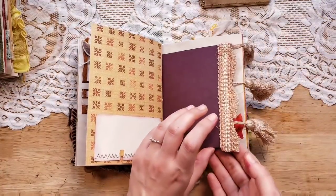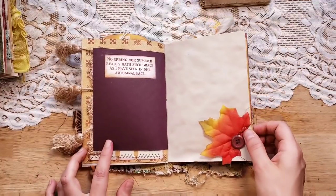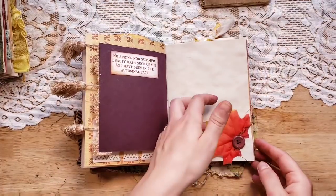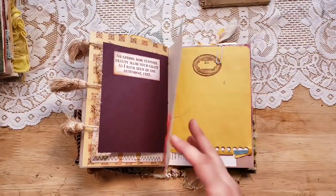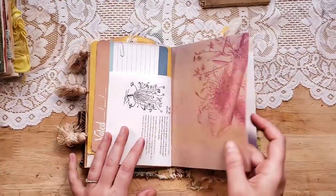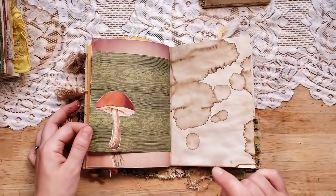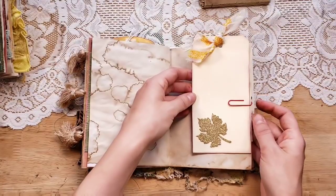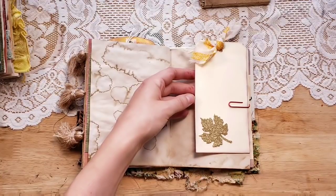Here is a vintage Rolodex card tuck spot, and I added these tassels hanging off this side so they don't get in the way of her writing — I just think they add so much. This is from the Simply Autumn kit: 'No spring nor summer beauty hath such grace as I have seen in one autumnal face.' Then there's a little leaf tuck spot — one of those fabric leaves I got at Hobby Lobby, pretty inexpensive. There's a stamp, a journal card, book pages, and this mushroom is from Calico Collage Simply Autumn — I love that mushroom.